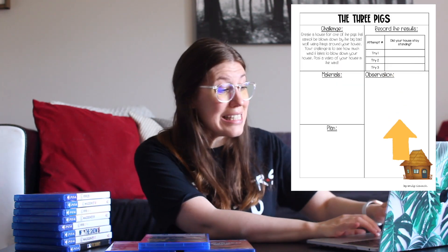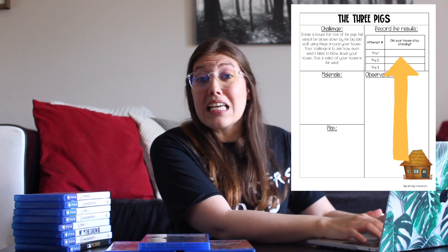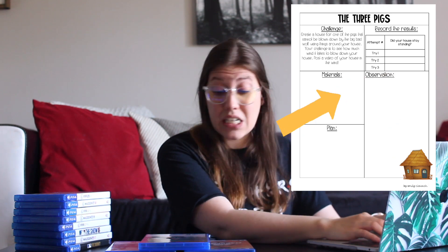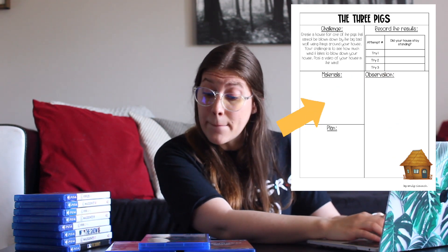So try number one, I'm going to record my results. Did your house stay standing? No, my house did not stay standing. My observations: my house immediately fell over when I blew on it with just my own breath. So now I'm going to have to alter my plan a little bit because I'm not satisfied. I know I can build a house out of these PS4 game boxes that will not blow down. So I'm going to revise my plan.